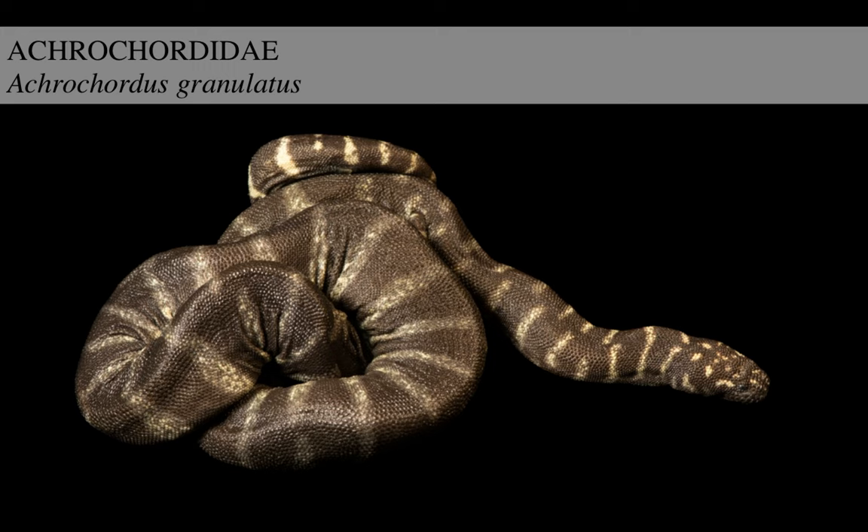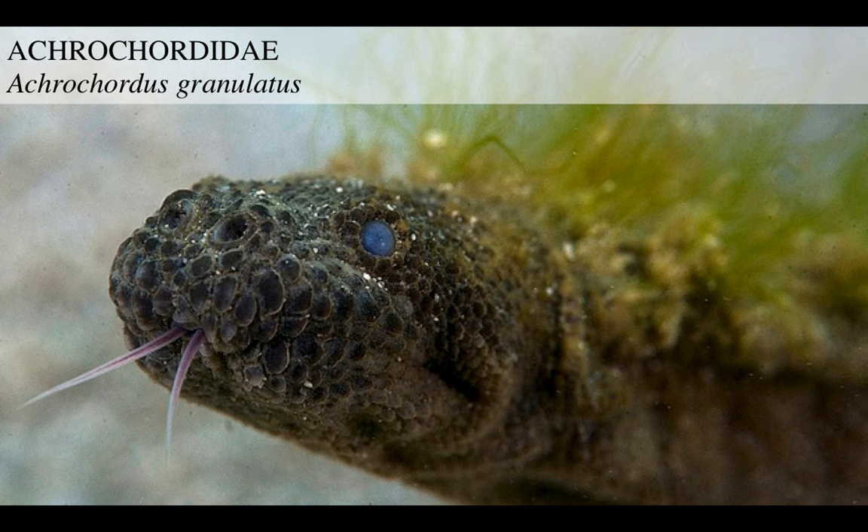Then there's another species, Acrocordus granulatus, the granulated elephant trunk snake. This guy sometimes comes in these banded shapes. By the way, all these species live in Southeast Asia to certain parts of Australasia. They're really unique - they almost spend all of their life in water, sometimes so much that algae grows on them.